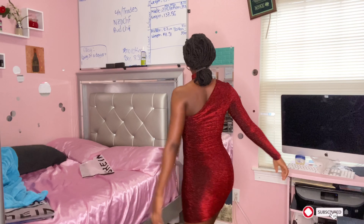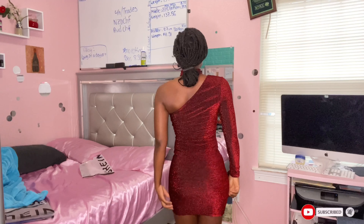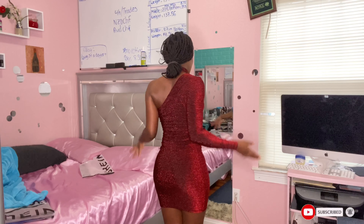Look at this — this is how the front looks. Here's the shoulder side, the off-shoulder side, and then this is the back. I love this dress.